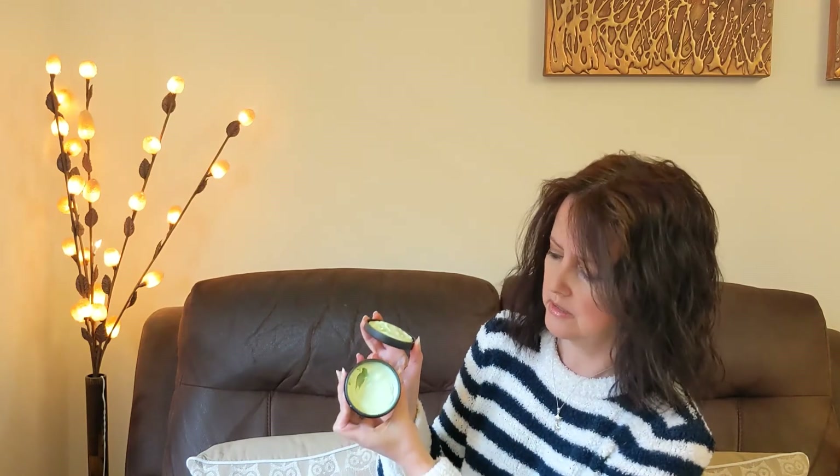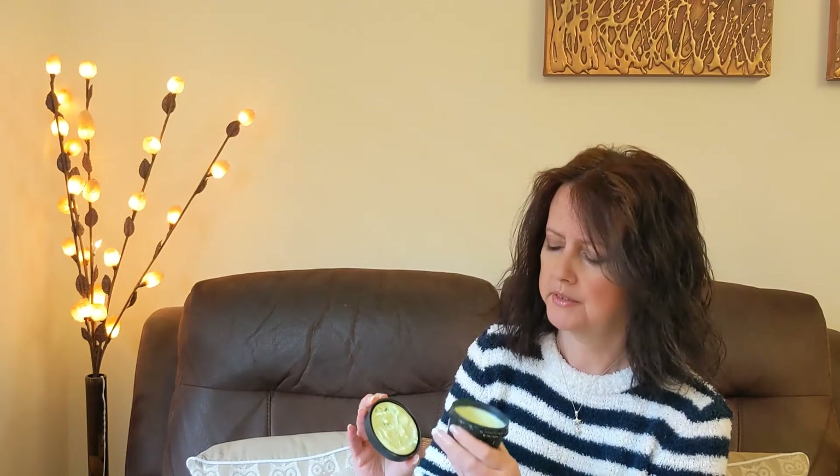The next item is the Lime Bounty body butter. I got this as part of the Christmas advent calendar — it's not something I probably would have bought myself, but I actually really like it. It's very green, a lovely fresh color, and the scent is really refreshing. I've been using it as a hand cream and you only need a tiny bit — a little goes a long way. Some people mention lumps on top but mine are stuck to the lid so it doesn't affect me. I'd recommend trying it or at least having a sniff in the shop.